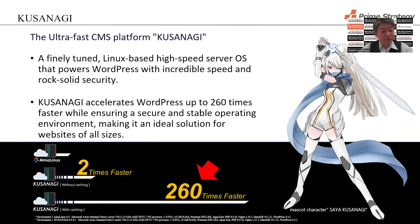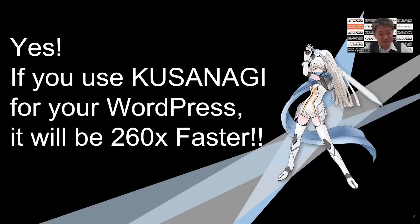Kusanagi — the ultra-fast CMS platform. A finely tuned Linux-based high-speed service OS that powers WordPress with incredible speed and rock-solid security. Kusanagi accelerates WordPress up to 260 times faster while providing a secure and stable operating environment, making it an ideal solution for websites of all sizes. So if you use Kusanagi for your WordPress, it will be 260x faster.